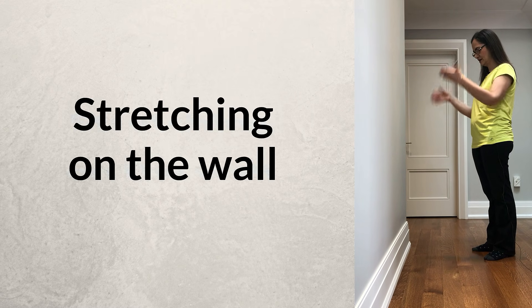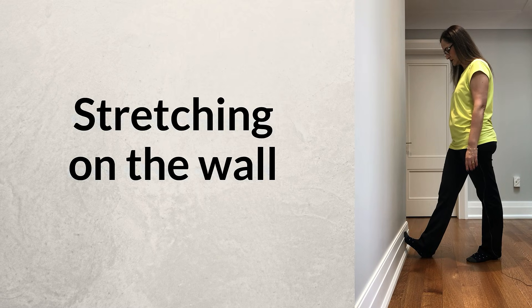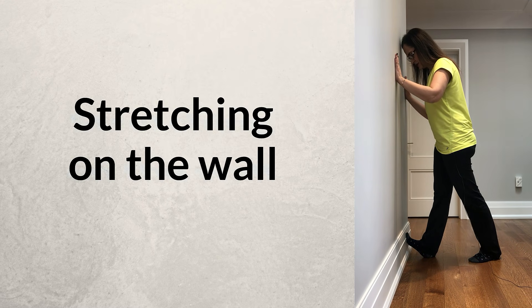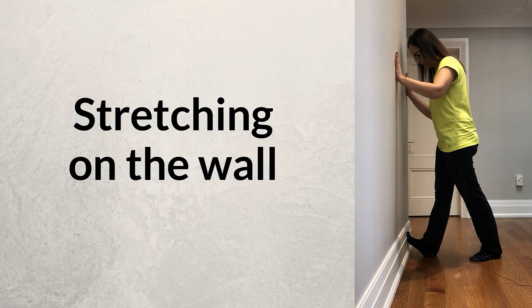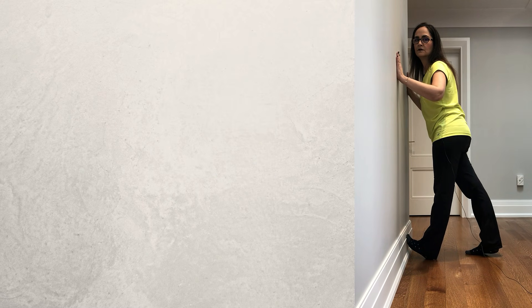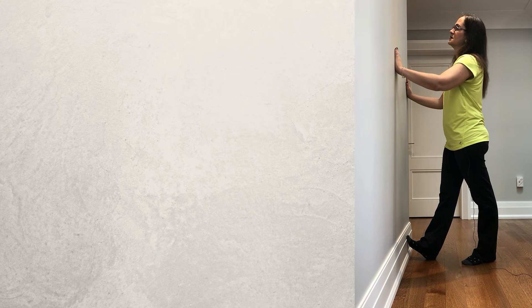For this stretching exercise, all you need is a wall. Stand about two feet from the wall and support your affected foot on the wall. Move your body and hips forward, keeping both knees straight. You will feel the stretch in the calf muscles. You can do this with either leg. It is really important to keep the knees straight — just move your hips forward. If you do this in the middle of the night during leg cramps, walk first, and then find a wall and do this calf muscle stretch.